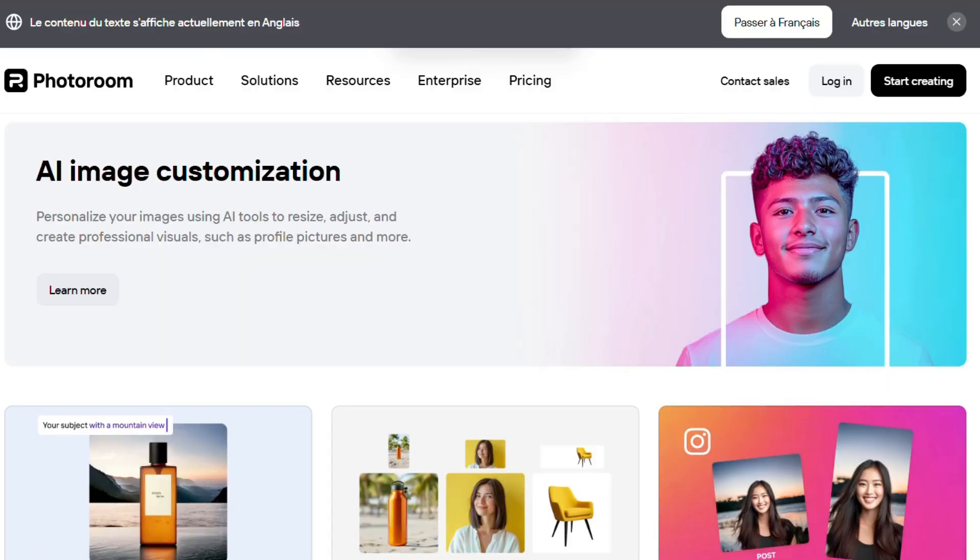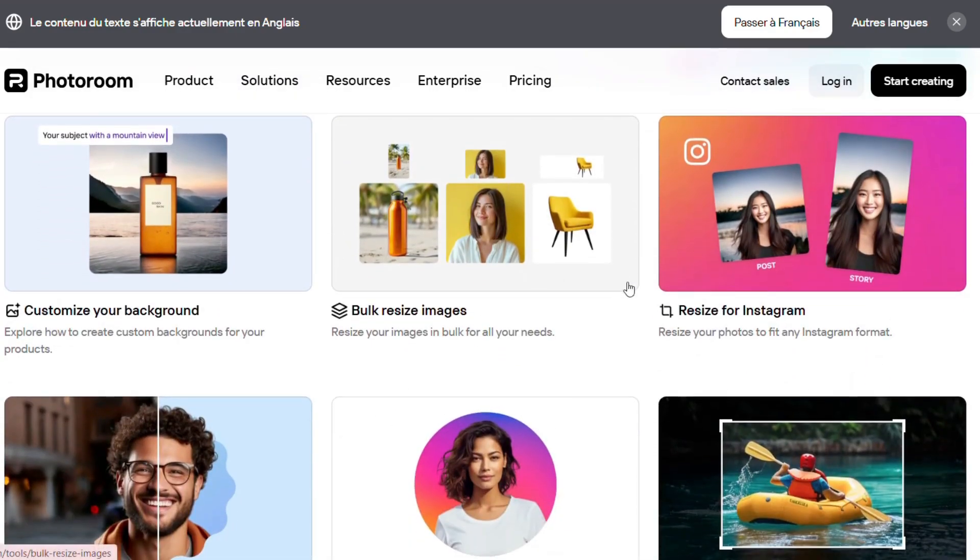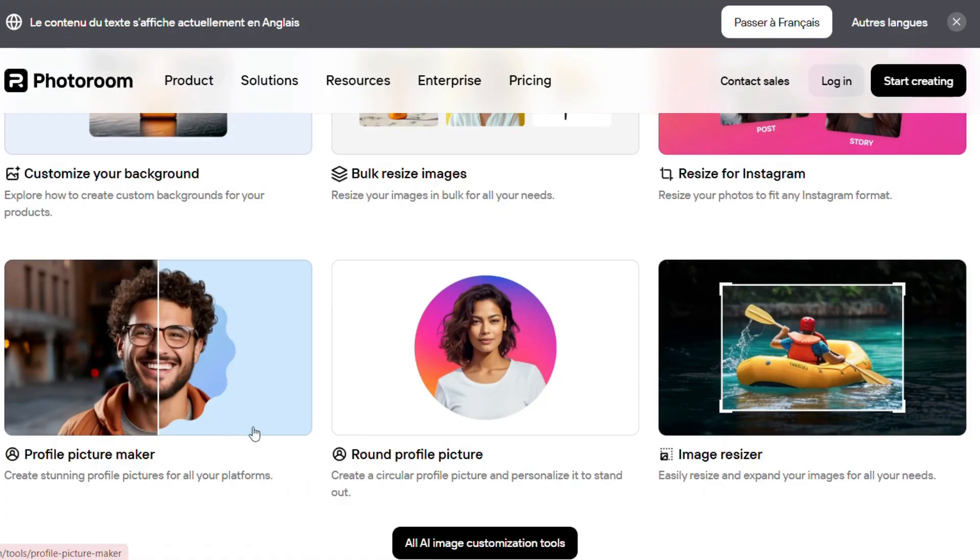Need to resize? No problem. PhotoRoom lets you bulk resize, adapt for Instagram, or generate stunning circular or square profile pictures, all automatically adjusted to your needs.